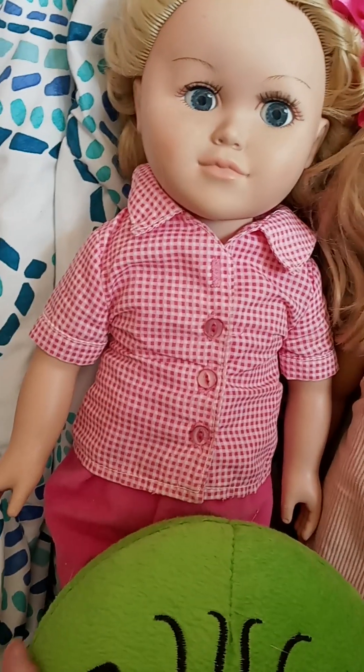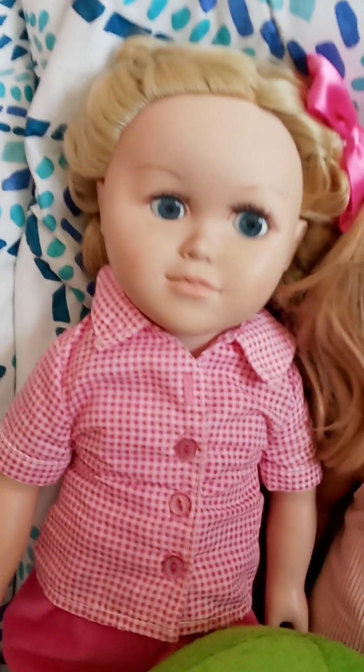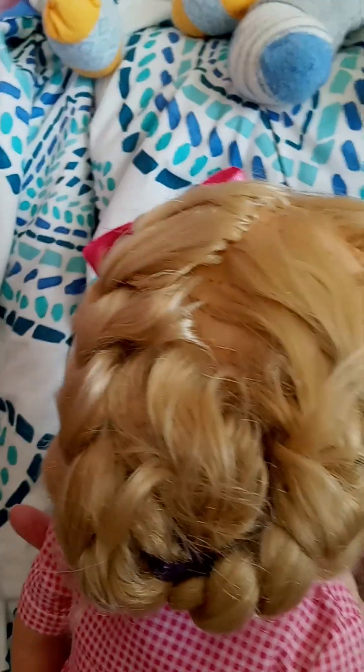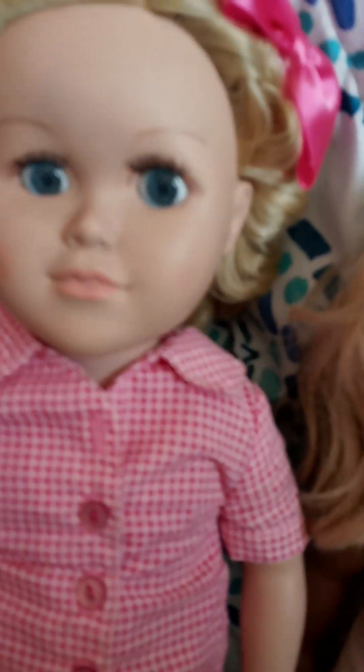Otherwise she's cute. She comes in this homemade outfit and she has some pink shoes on. I paid five dollars for her and she's got a pink bow in her hair and her hair is all braided. They tried to fix her up for the yard sale, but I'm kind of bummed out that her face is a little warped.